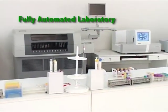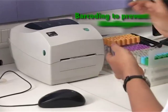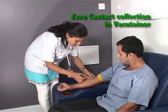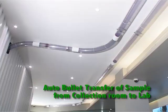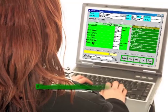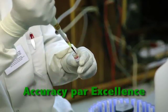The centre boasts of Pune's first fully automated laboratory with bullet sample transfer, with barcoding of every tube to prevent labelling error, zero contact collection in vacutainer, auto bullet transfer of sample from collection room to lab, and processing on fully automated systems with direct interfacing of results from equipment to reporting software. All of this results in accuracy par excellence.